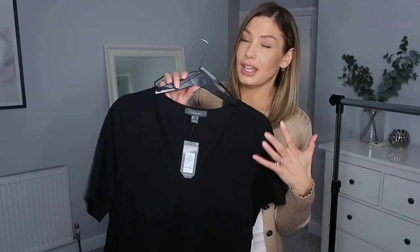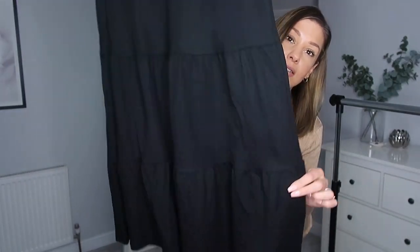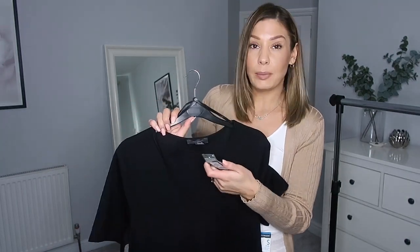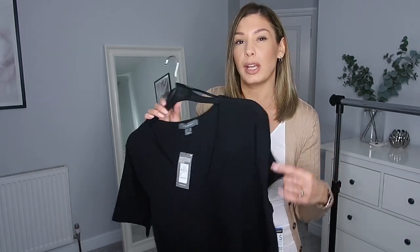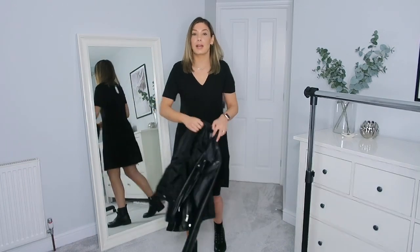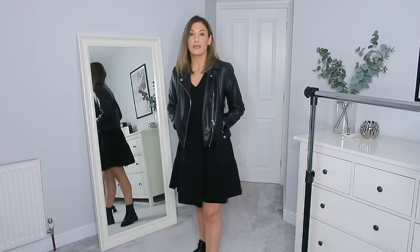Last item of clothing is this black dress — V-neck, short sleeved, tiered down to about knee length. It was only eight pounds and I got it in a size ten. My vision for this was biker boots and a leather jacket — a simple but effective outfit. Here's the dress on with the boots. I really like it and I like the length — it's not too short if you're running around after kids. For eight quid, it's just a bargain.